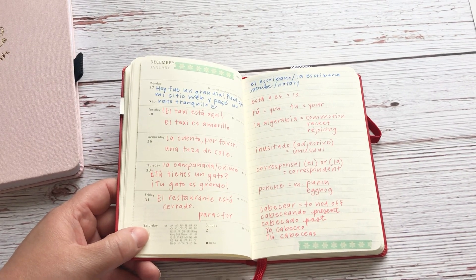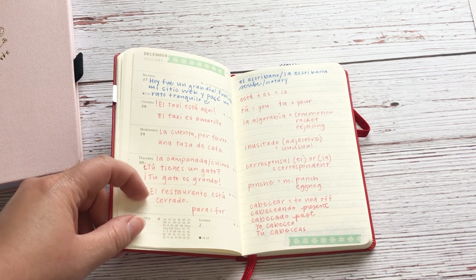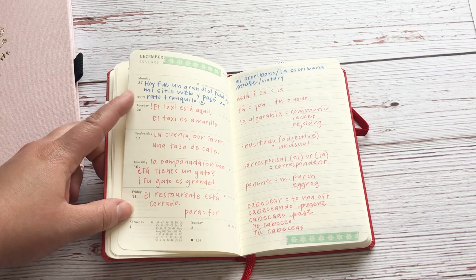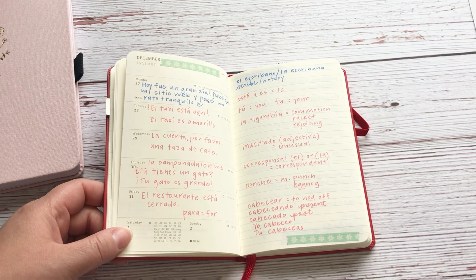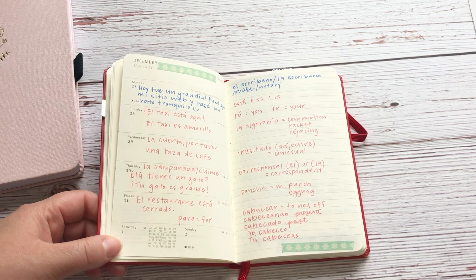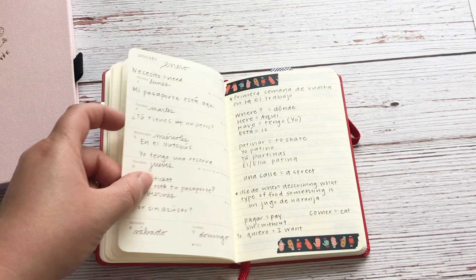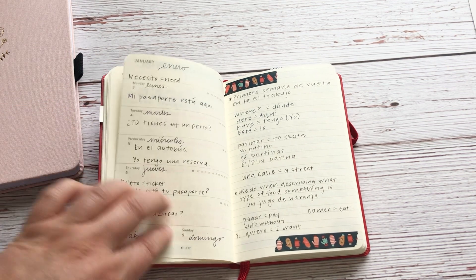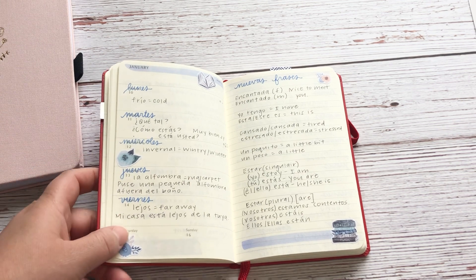I'm going to zoom you in just a little bit. My goal with this weekly planner was at first to write one line a day — kind of like a one-line-a-day journal — but I wanted it to be all in Spanish. I did that a little bit here at the end of December and beginning of January. Since I had just started studying and learning vocabulary in November, the one line a day turned out not to be beneficial. It was fun to do, but I had to look up most of the words.